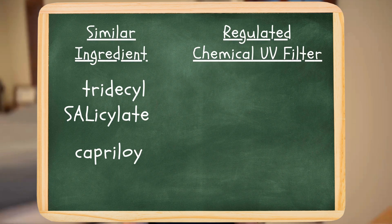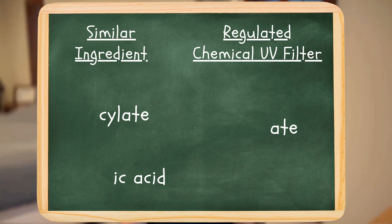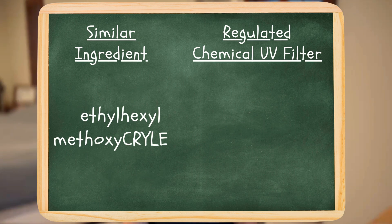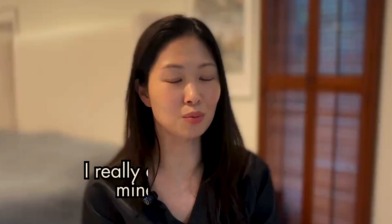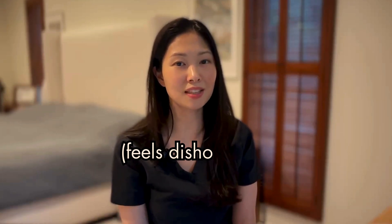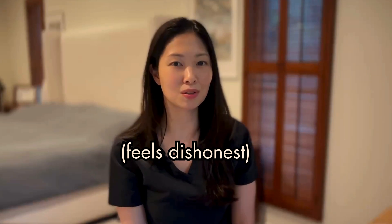Other similar sounding ingredients are tridesyl salicylate and capilloyl salicylic acid, which are also like octosalate, and ethylhexyl methoxycryline, which sounds like the chemical filter octocryline. Then it gets even trickier because some ingredient names don't sound anything like the chemical UV filter they're similar to. For example, based on the name, would you think that dihexyl syringolidine malinate is like the UV filter octanoxate? That's one of the reasons why I really dislike looking for mineral sunscreens, in addition to the fact that they often have a chalky texture and leave a white cast. That's why so many companies add these under-the-radar chemical UV filter-like ingredients to make their mineral sunscreens look and feel better than mineral sunscreens usually do.